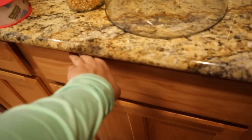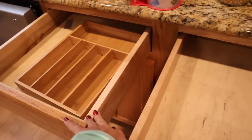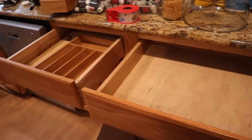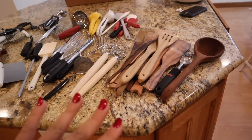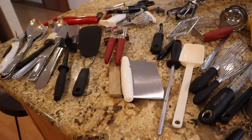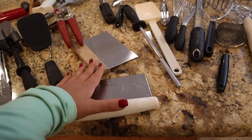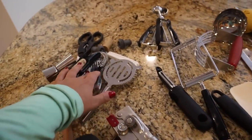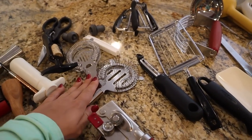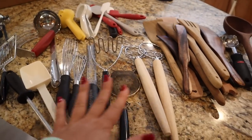I've completely emptied these two drawers now. I've laid everything out by likeness and we're going to go through and see — do we need both bench scrapers, do we need both cocktail strainers — and decide if we need duplicates of these things.